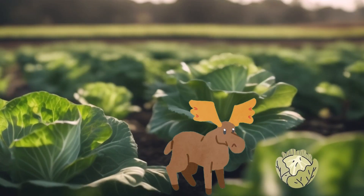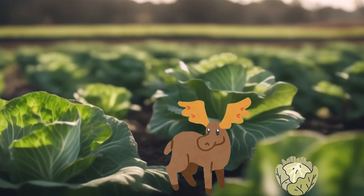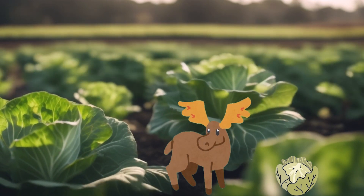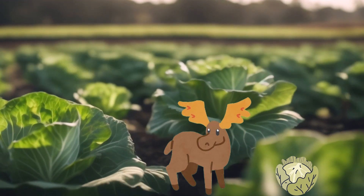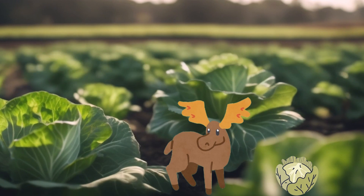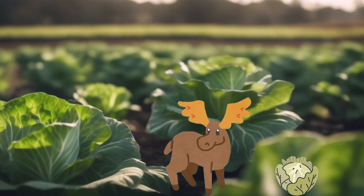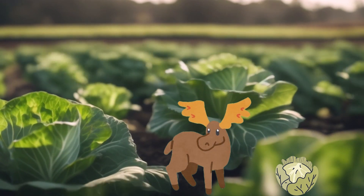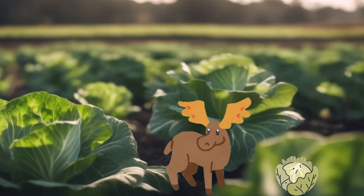Cabbage — the leafy superstar. It is like a ball of leaves packed with vitamin C, which helps keep our skin healthy and our immune system strong, making a shield for our body. Cabbage also contains vitamin K, which is like a magic potion for our bones — it helps them stay strong and healthy so we can run, jump, and play. Grab your curiosity and your appetite and let us embark on a cabbage-tastic adventure together.